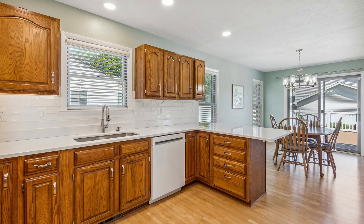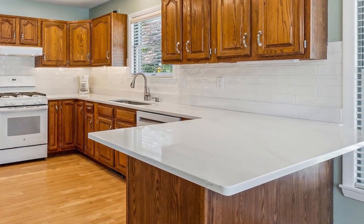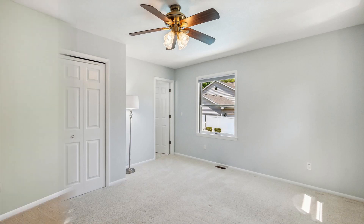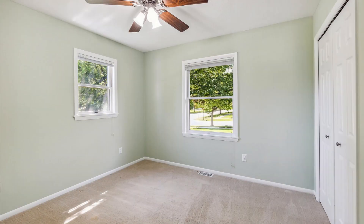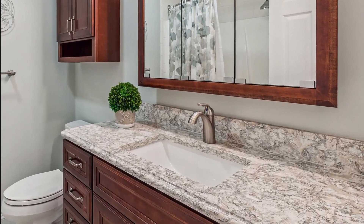Check out this gorgeous kitchen with these beautiful quartz countertops. All the bathrooms have been updated with Cambria countertops.